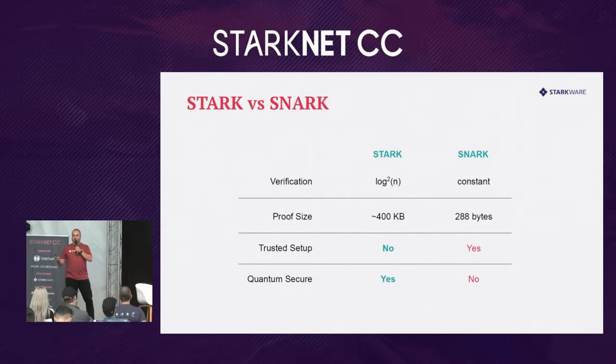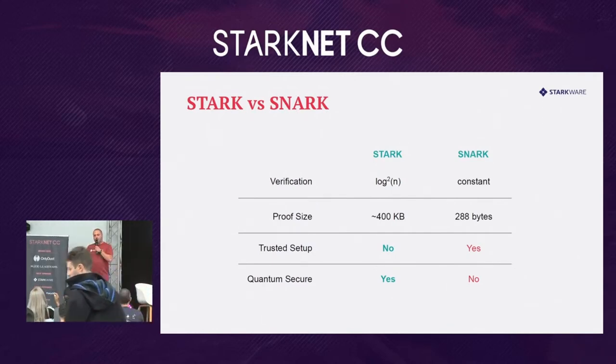If SNARKs are so much more efficient in size and verification cost, why do we use STARKs on Starknet? Because two other properties are very important. With STARKs, you don't need a trusted setup — a ceremony where a secret is created to feed the system, and where you must trust that the secret was properly disposed of afterward. With STARKs, you don't have to trust that. Also, STARKs are quantum secure, while SNARKs are not. In a few years, when the first sufficiently powerful quantum computers come online, systems based on SNARKs — and Ethereum itself — might get compromised, while systems based on STARKs will not. So STARKs represent the longer-term thinking, despite the trade-off in proof size and verification complexity.